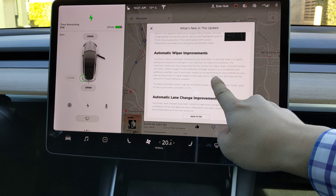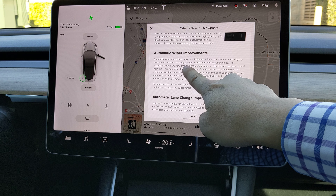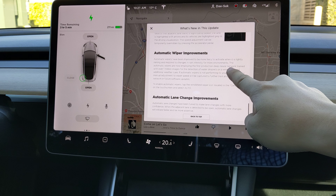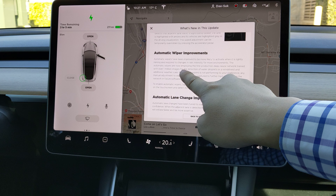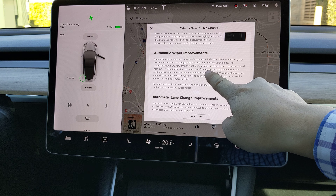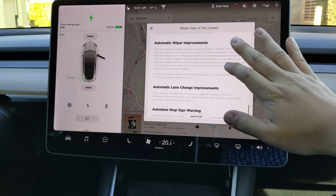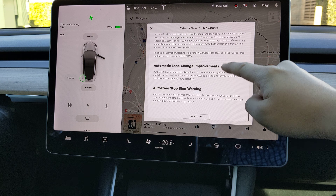This is quite amazing — it employs the first production deep neural network trained on images for detection of water droplets. Wow, it's machine learning, used for automatic wiper improvement. This is so amazing.